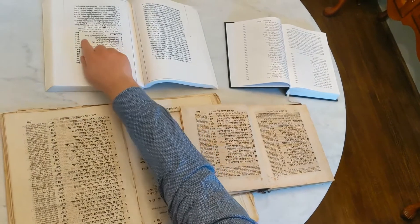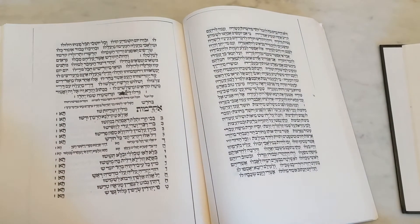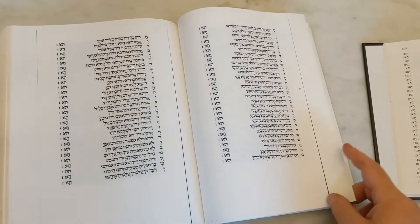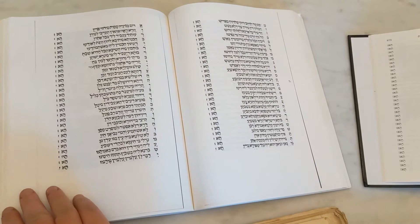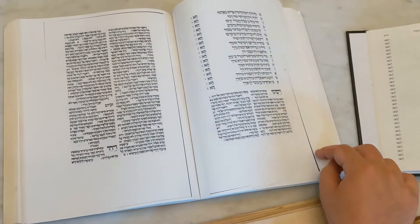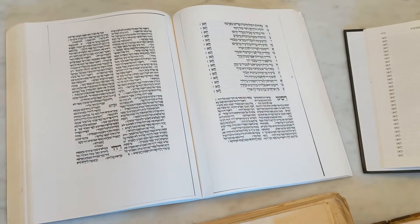This is the facsimile of the 1536 edition of the Machzor printed by Chaim Schwartz, or Shachor, in Augsburg. I don't own an original of that — this is a facsimile. It's the Machzor for the entire year, as many Machzorim were at that time, for many, many centuries, until the modern printing press.